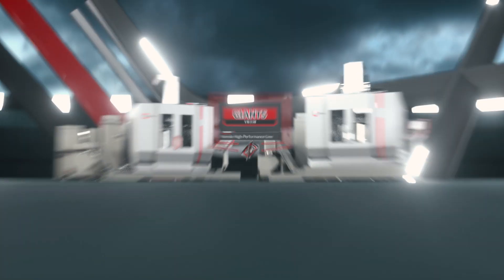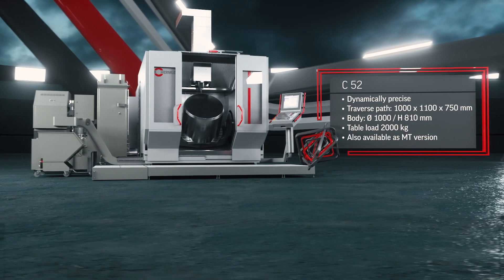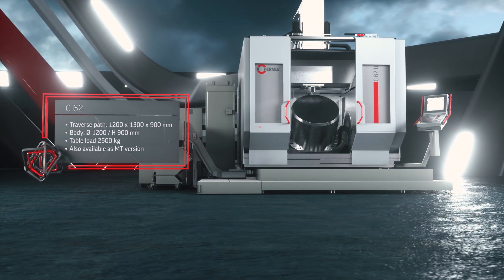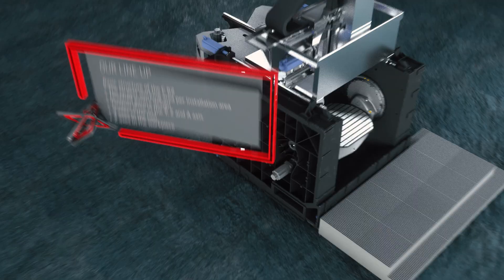Machine large loads. The C-52 already stands out due to its impressive features. And the C-62 simply offers the most — in terms of traverse path, workpiece dimension, and workpiece weight.